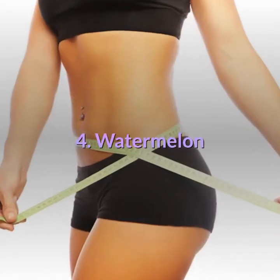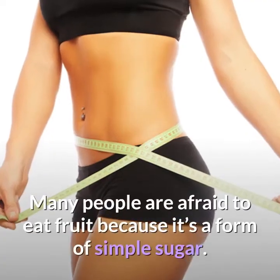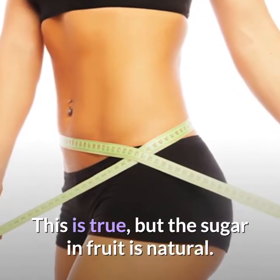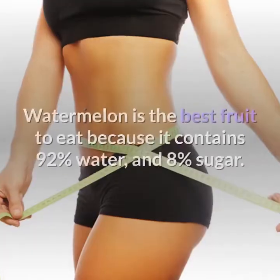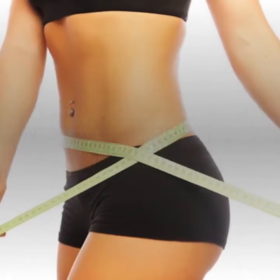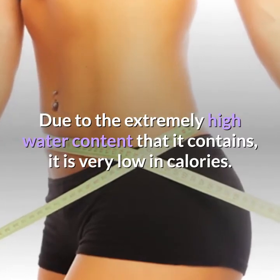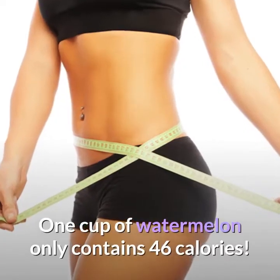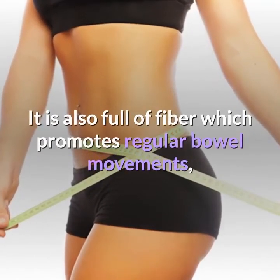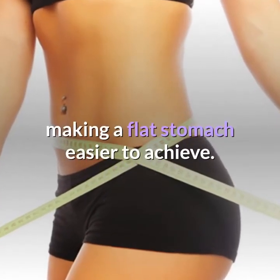4. Watermelon. Watermelon is one of the best fruits that you can eat for weight loss. Many people are afraid to eat fruit because it's a form of simple sugar — this is true, but the sugar in fruit is natural. Watermelon is the best fruit to eat because it contains 92% water and 8% sugar. Due to its extremely high water content, it is very low in calories — one cup of watermelon only contains 46 calories. It is extremely high in vitamin A and C, and is also full of fiber which promotes regular bowel movements, making a flat stomach easier to achieve.